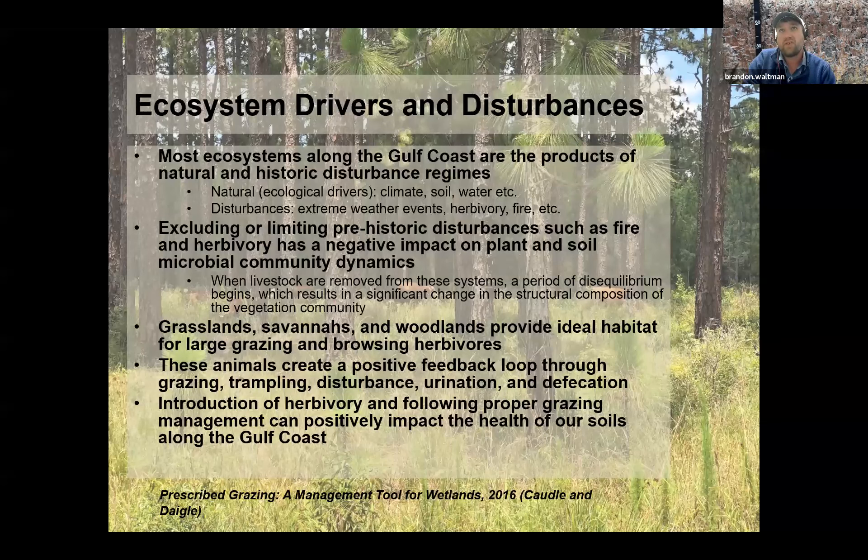We're talking about the understory communities, which have drastically shifted with how we manage our forests now. Bringing herbivory and fire back into the system does improve both above-ground and below-ground biodiversity. These animals create a positive feedback loop through grazing, trampling, and where they urinate and defecate — those are spots of high nutrient loads. This is about distributing nutrients appropriately in these forested ecosystems. The introduction of herbivory following proper grazing management can positively impact the health of our soils along the Gulf Coast.